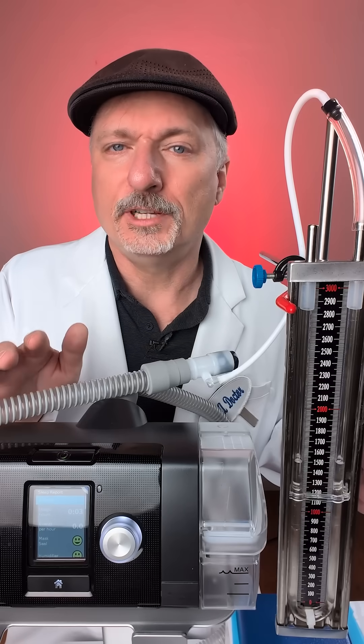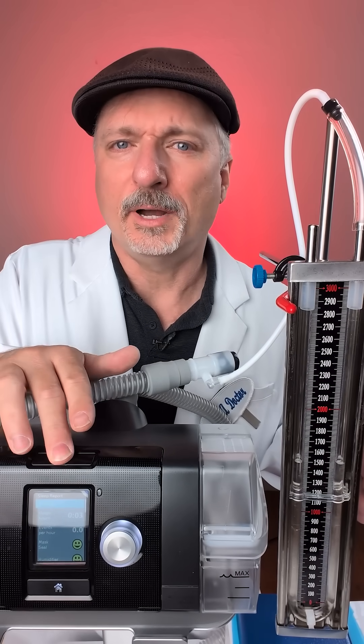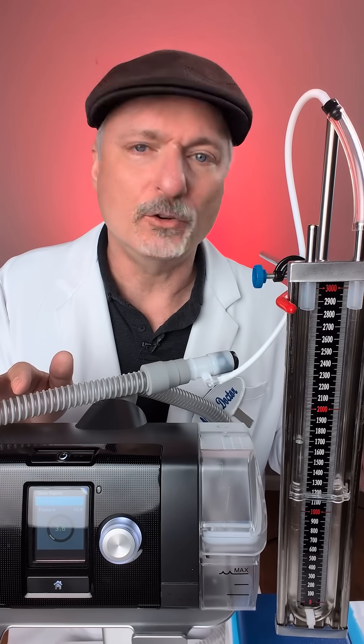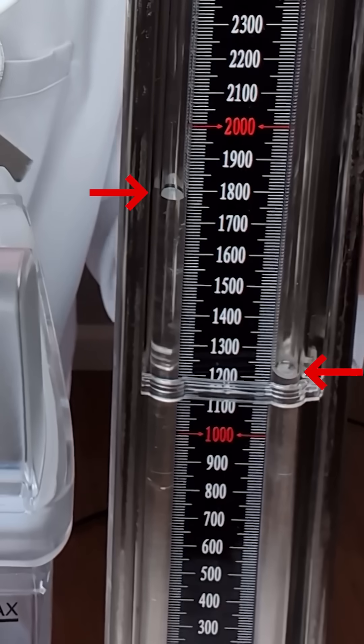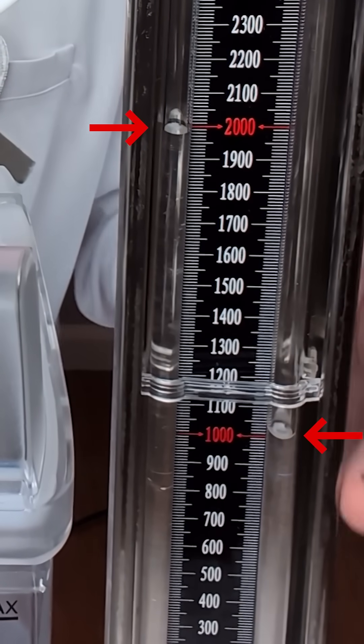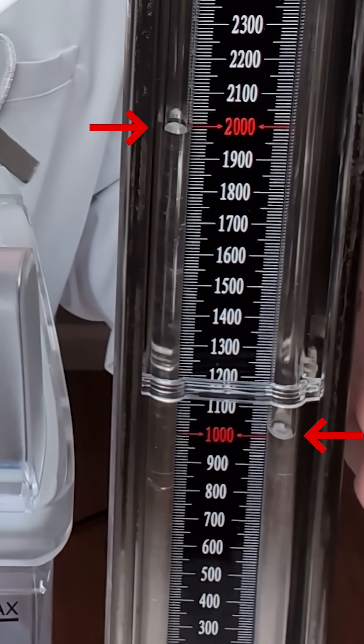The output of the CPAP machine is adjustable and the pressure is calculated by how high it can make a column of water rise. We read this open-ended manometer by taking the top reading and the bottom reading and looking at the difference. In this case it's showing 10 graduations — that is 10 centimeters of water.